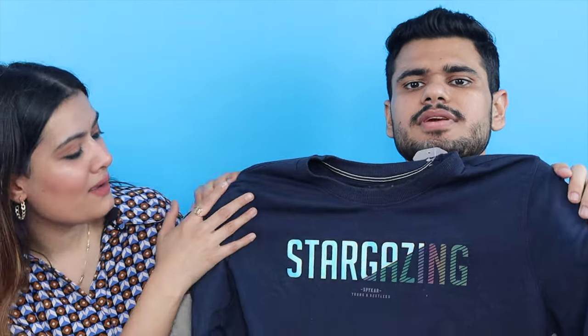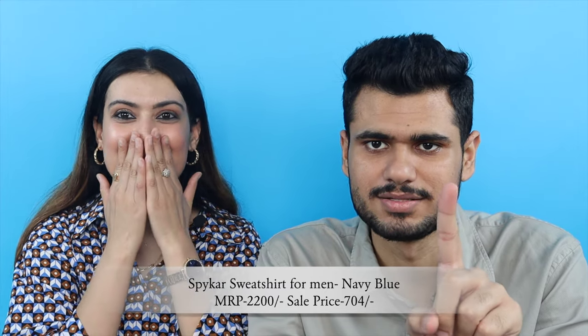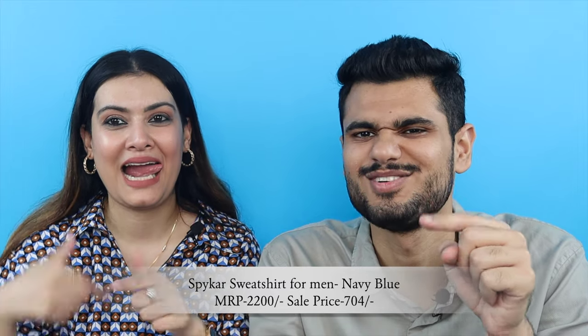I'm really looking forward to wearing this one — it looks very good, like with bootcut blue jeans. Imagine me in this with blue jeans! Next up is another sweatshirt — this one says 'Stargazing', just like me! This is from Spiker, men's sweatshirt, MRP is also 2200, but this one I got for only 704 rupees — 67% discount, almost 70%!